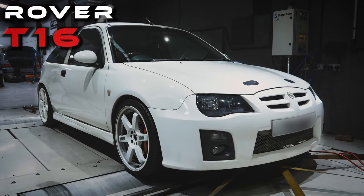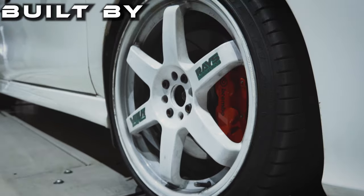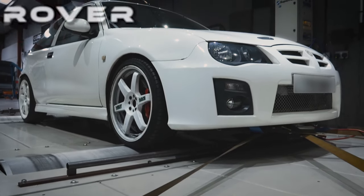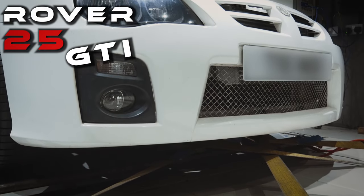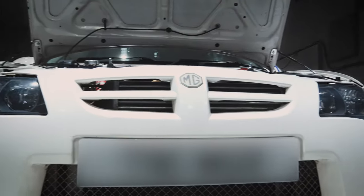This is my insane T16 Turbo build that has been built by GBE. The shell is a classic British Rover 25 GTO that has been facelifted to look like an MG ZR, custom sprayed in a beautiful white finish.